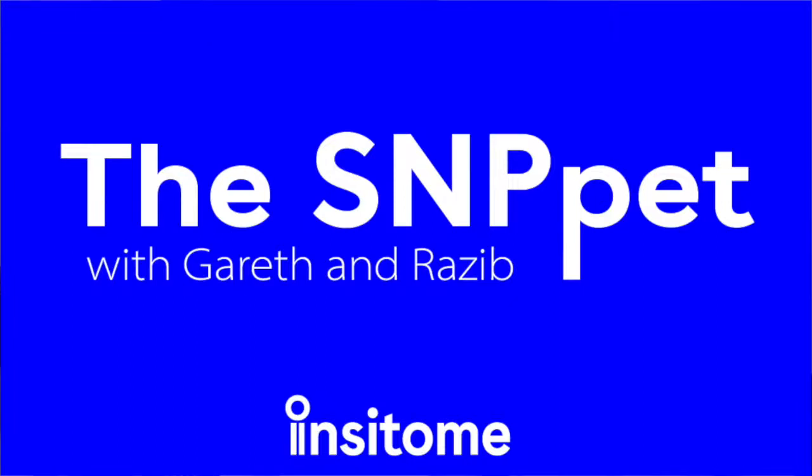Hey, this is Razeeb Khan, Director of Scientific Content here at Insightome. And I'm Gareth Heinem, Director of Genomics at Insightome. And it's the weekly snippet.